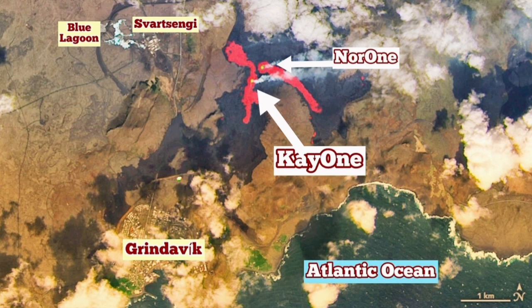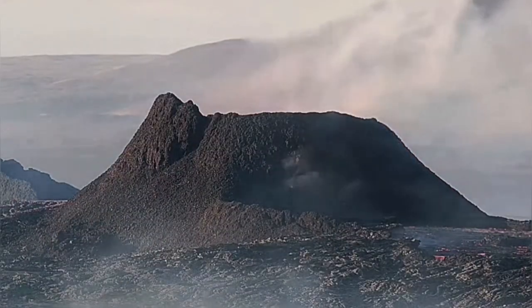You can see the relative positions of Grindavík and the Atlantic Ocean in respect to the active vents, and elsewhere the Svartsengi area and the Blue Lagoon.